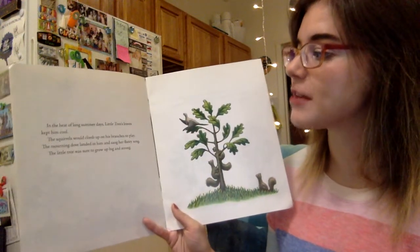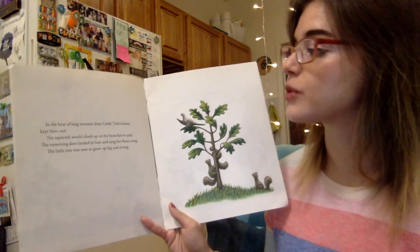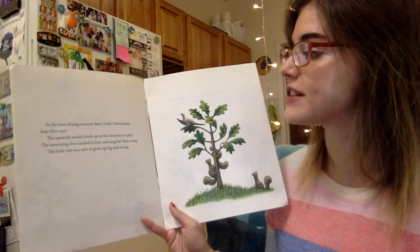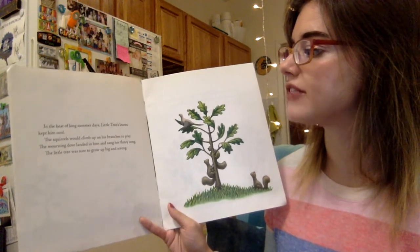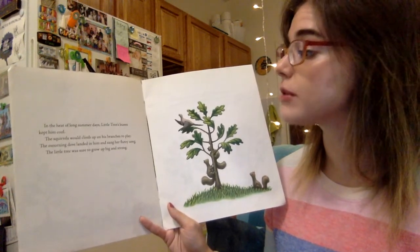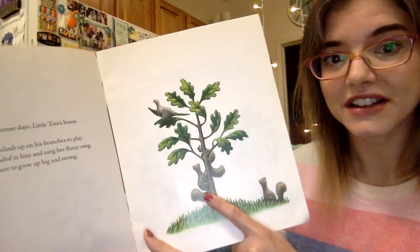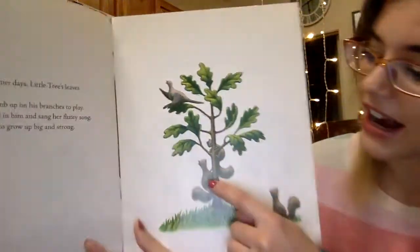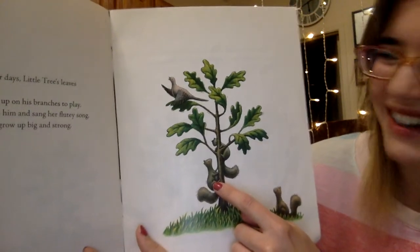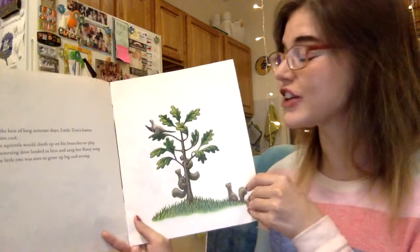In the heat of long summer days, Little Tree's leaves kept him cool. The squirrels would climb up on his branches to play. The morning dove landed in him and sang her flutey song. The little tree was sure to grow up big and strong. See all these little animals playing on the tree here? I see some squirrels, I see some birds — they're all playing in the tree.